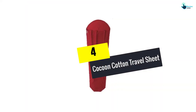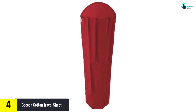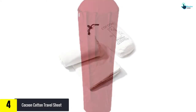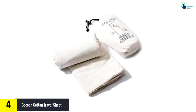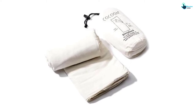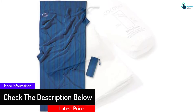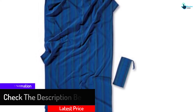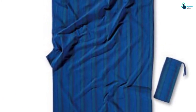Moving on at number 4, we have the Cocoon Cotton Travel Sheet, one of the best sheets you will get on the market. It is effortless to access, and due to the presence of a velcro closure you can quickly get into the bag. The side opening also gives you easy access to the travel sheet. The sheet comes with a pillow pocket that can hold your pillows, and it is very durable, thus good for traveling.